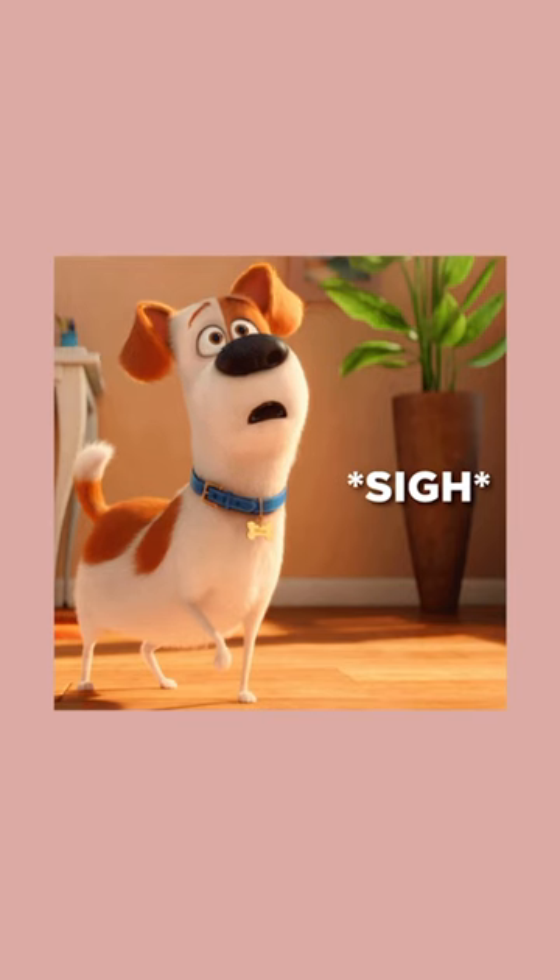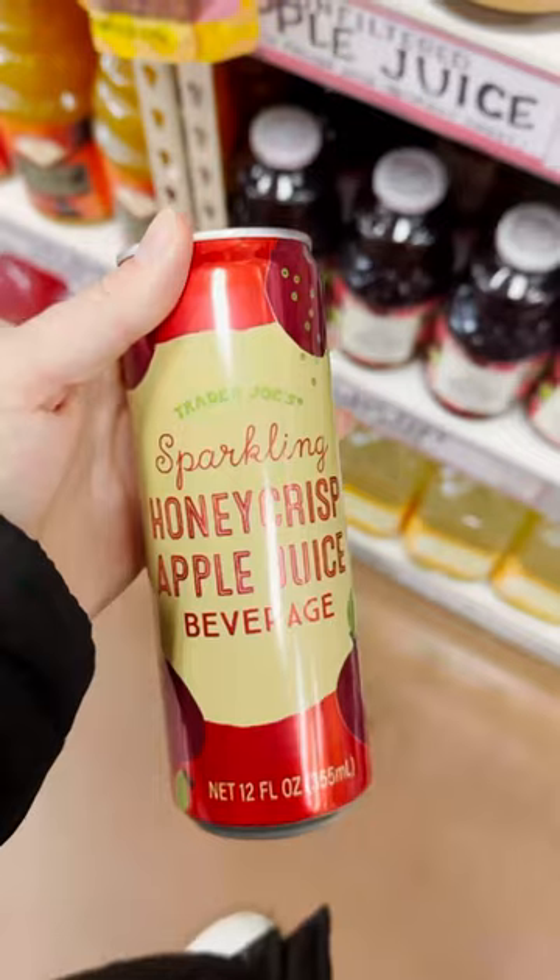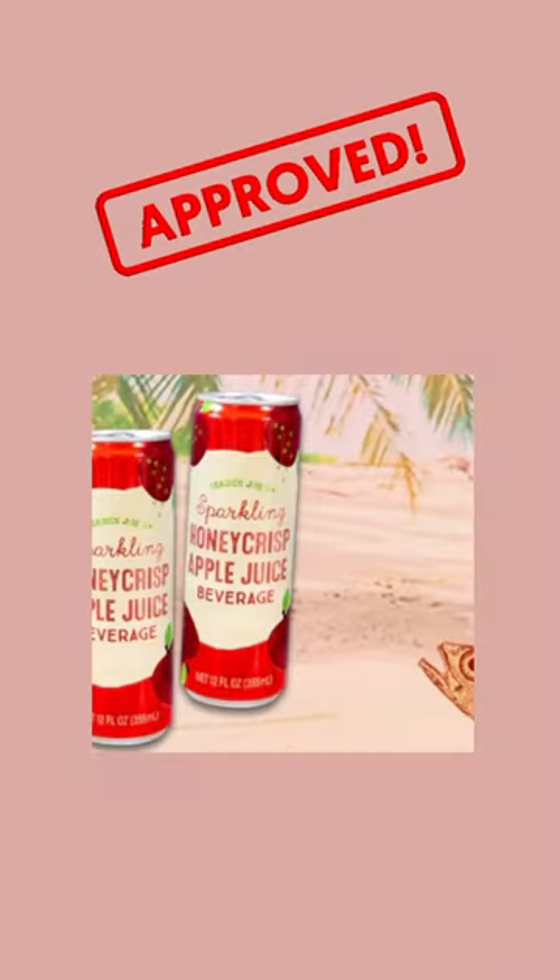And lastly, we have everyone's favorite beverage, the sparkling honey crisp apple juice. Although it's only a seasonal item, this three ingredient beverage is like taking a big juicy bite from a freshly picked apple. Making this beverage RD approved.